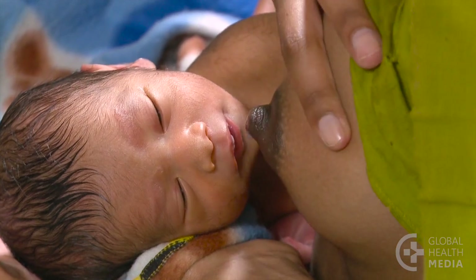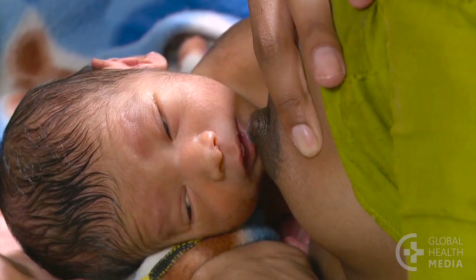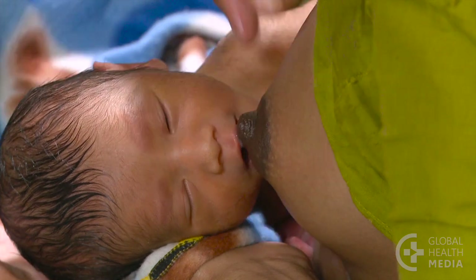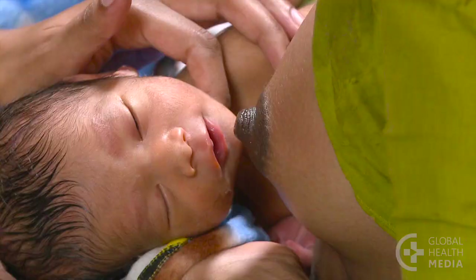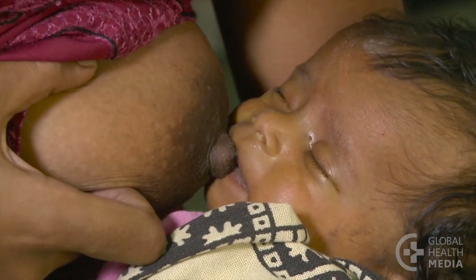A baby who is unable to feed at all may not open his mouth when offered the breast, or he doesn't act hungry. He also may not wake up to feed.